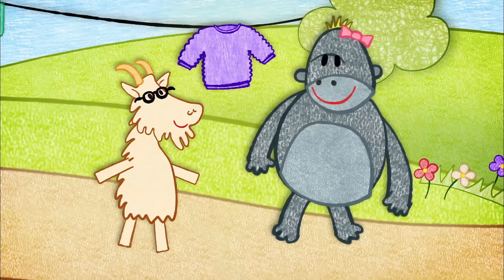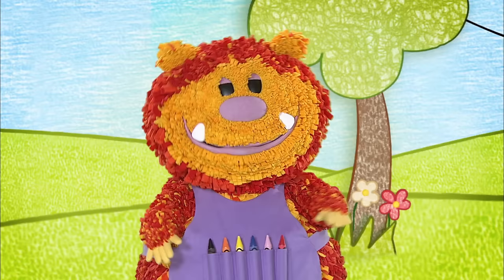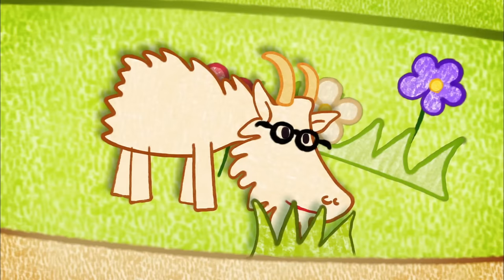And suddenly the goat could see everything really clearly! Now I've got glasses and can see, I can find lots of sensible things to eat! So the gorilla let the goat eat some grass, and the goat never ate anything silly again!